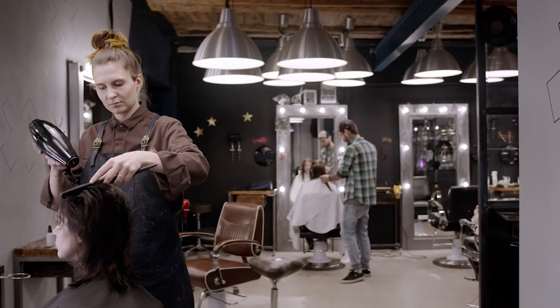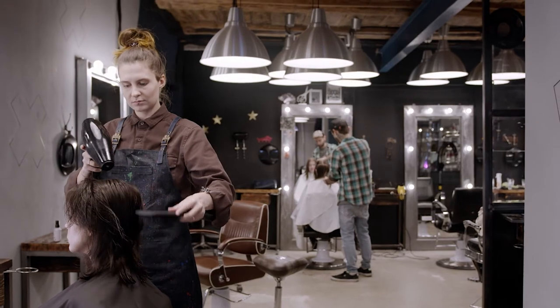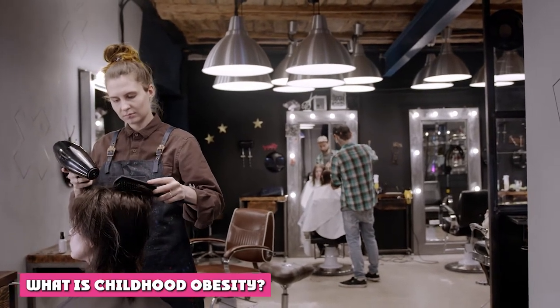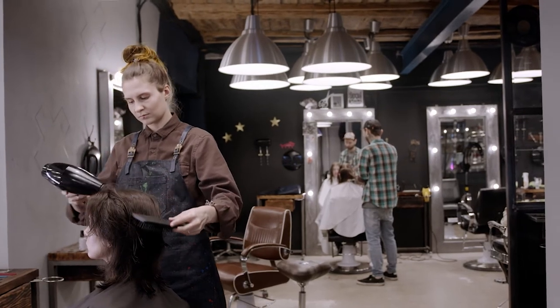What makes this dryer stand out is that it's infused with lava derived from volcanic rocks, which CHI says brings on the benefits of reduced drying time and styling at lower heat settings — which equals less heat exposure and thus less damage.